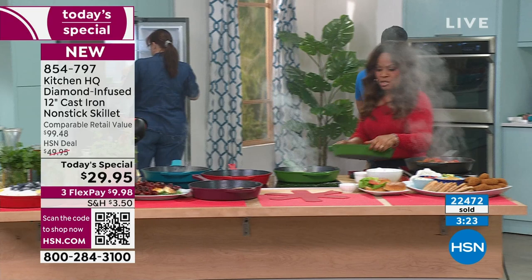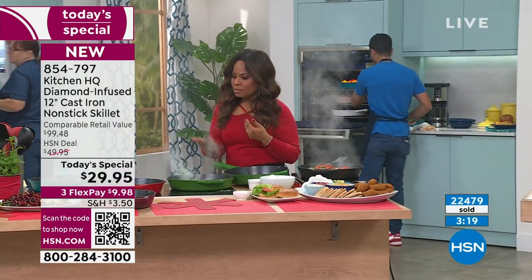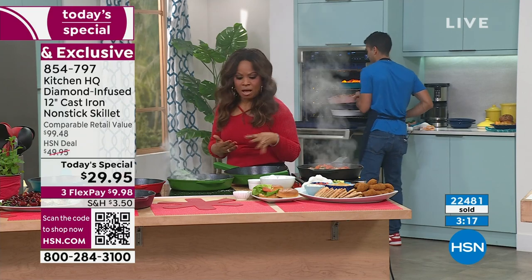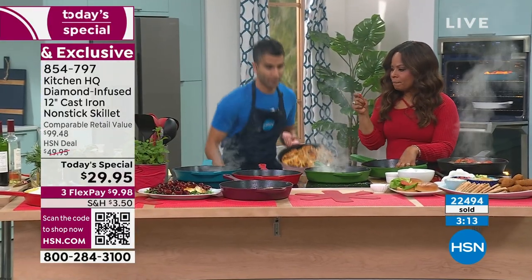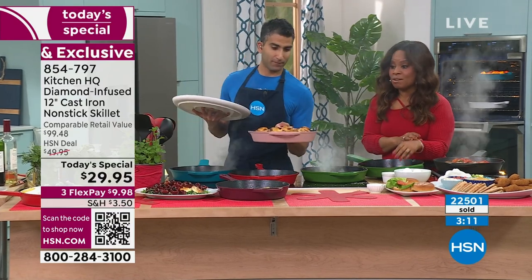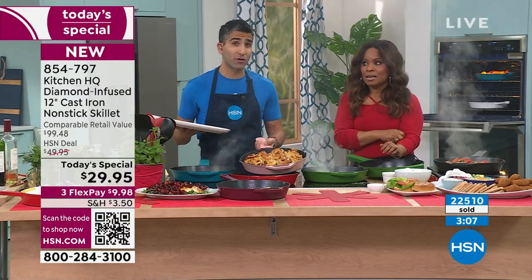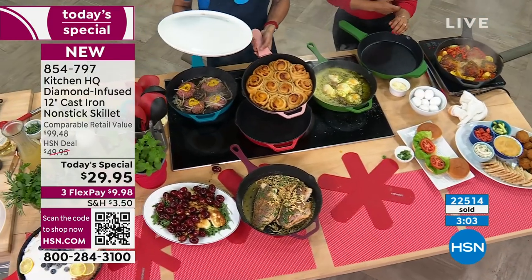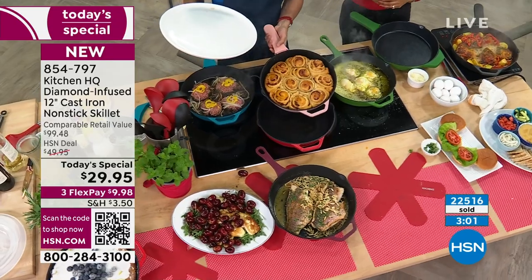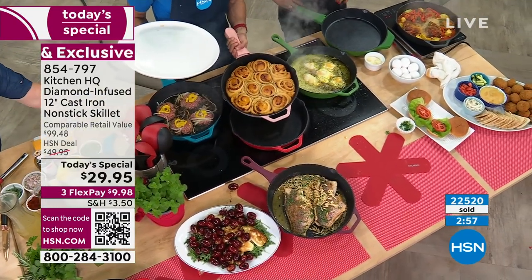Chef, I've got to ask — with traditional nonstick, we've talked about this being metal utensil safe and chemical free. If you're putting your forks and knives to your traditional nonstick, what's happening? You're going to scratch it, rust it — it's not durable. You've got to baby it, it's going to begin to deteriorate. But here, the mid-layer is made of actual diamonds. Nothing is going to damage that cast iron.